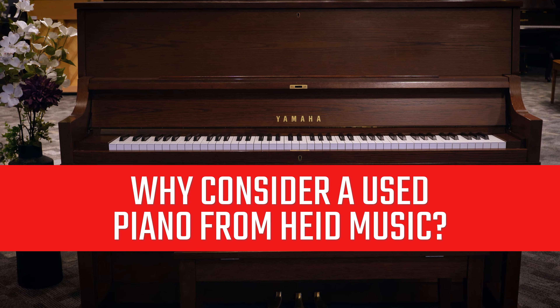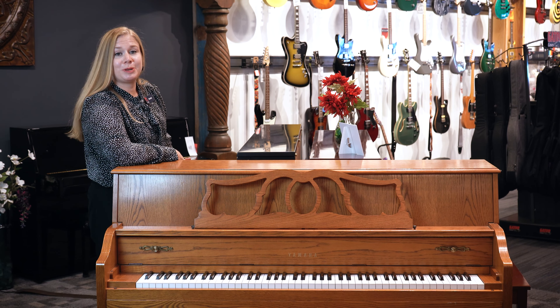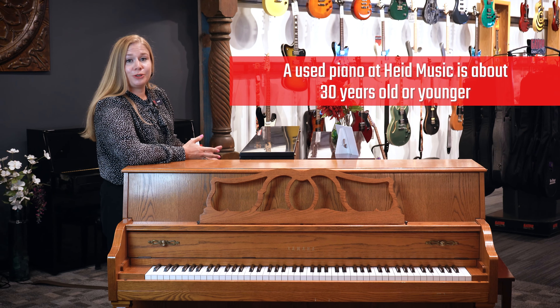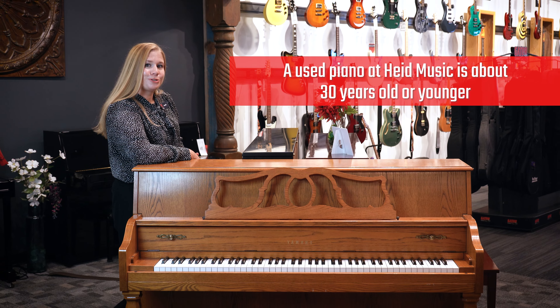Each used piano that Heid Music brings in has been carefully evaluated and inspected before being considered for the piano gallery. Usually, a used piano with Heid Music is about 30 years old or younger, giving you or its future owner about 30 more years of life with the instrument.